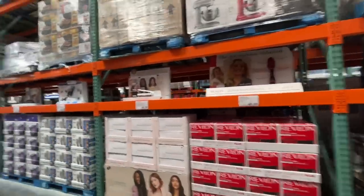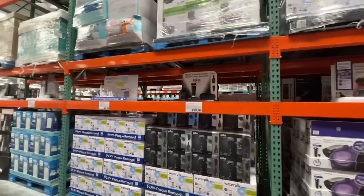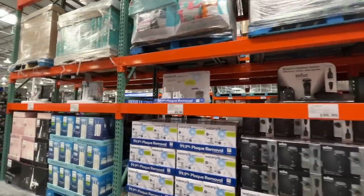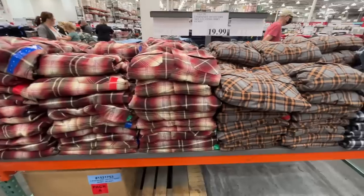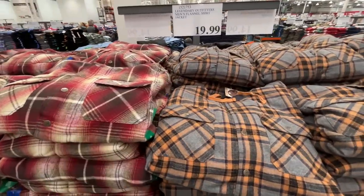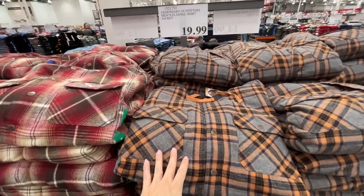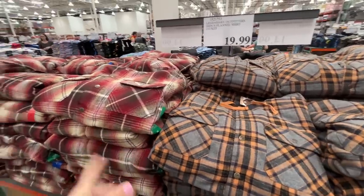Look at all these air fryers, hair dryers, blenders — they always have this stuff so let's move on. I keep hearing people talk about jackets and shackets — I'm not sure exactly what those are.